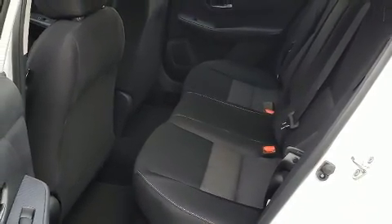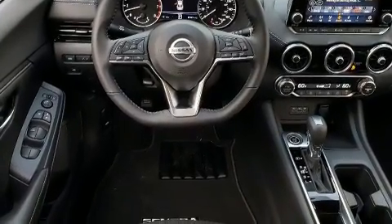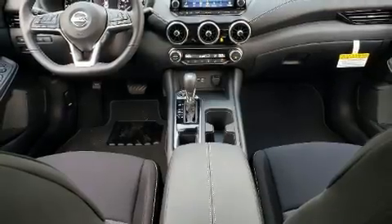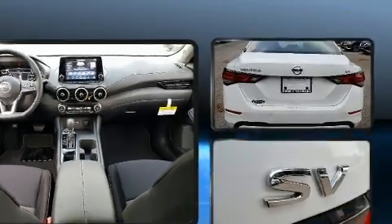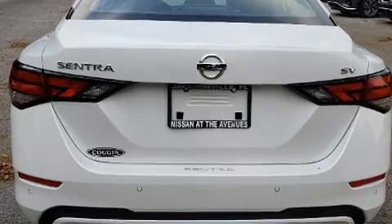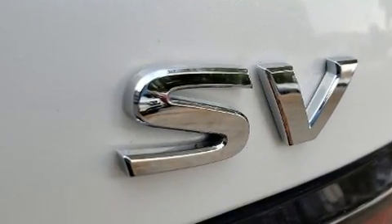Nissan prioritized fit and finish as evidenced by one-touch window functionality, a trip computer, automatic temperature control, and much more. Audio features include an AM-FM radio and six speakers providing excellent sound throughout the cabin.